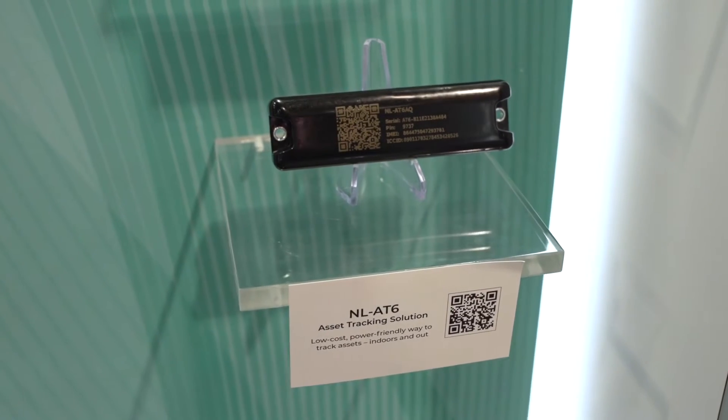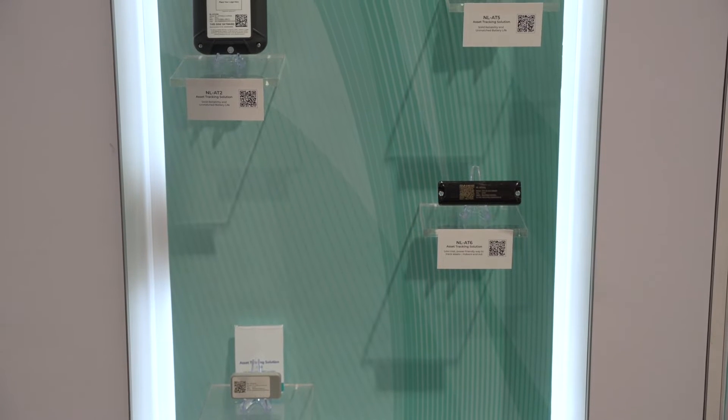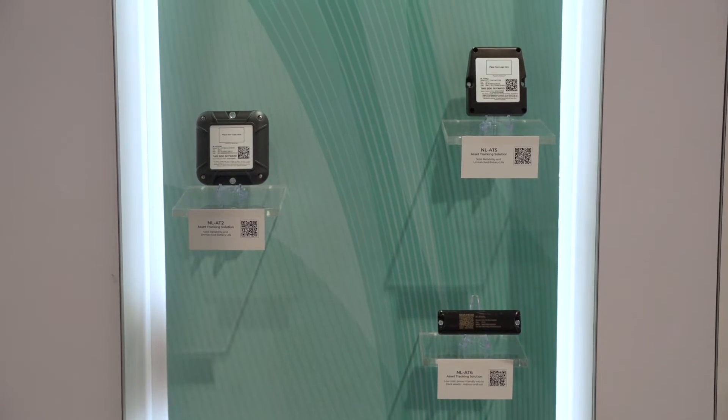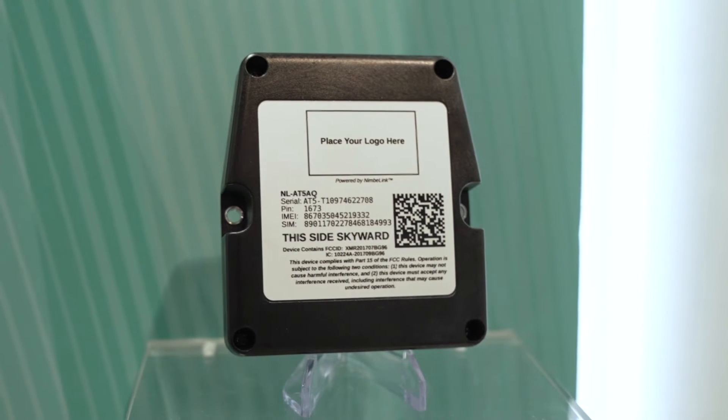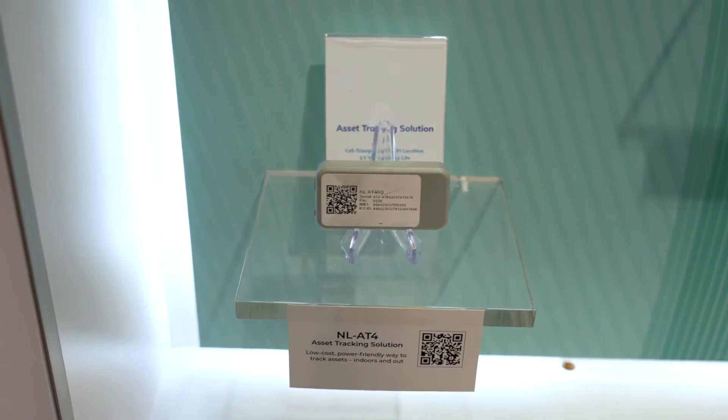In addition to that, we have a whole line of asset trackers that are cellular-based, with up to 14-year battery life and very ruggedized. They also have lots of sensors built in for temperature, humidity, motion, tilt, and all kinds of different controls.